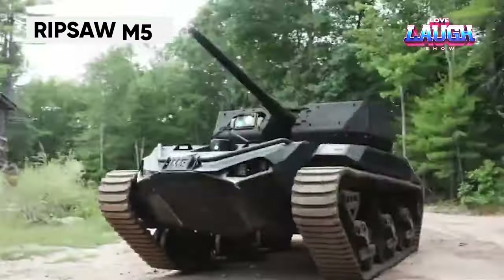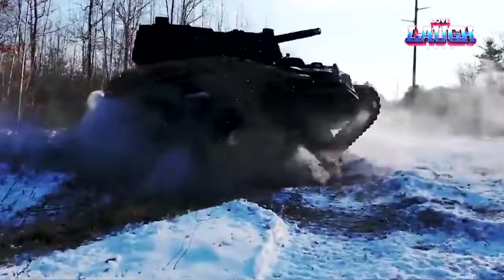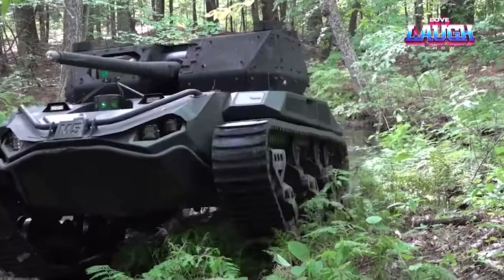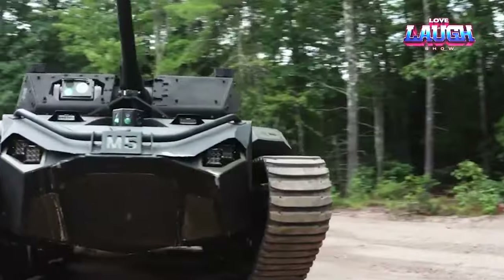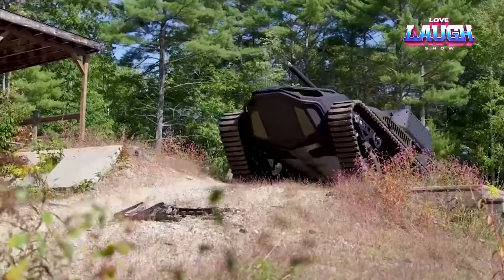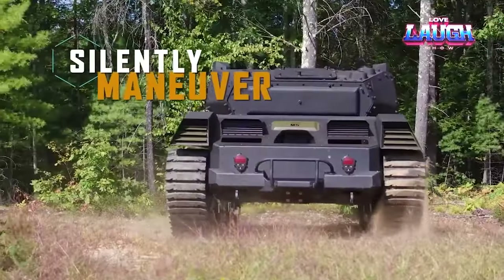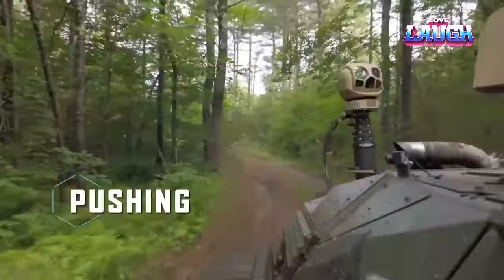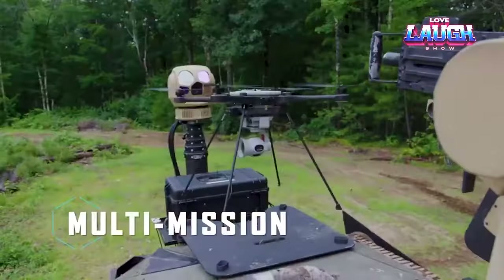Robot tanks have become a reality. Textron Systems offers the Ripsaw M5, an unmanned tank that can reach speeds of up to 62.14 miles per hour and deploy two types of drones — flying and ground. The choice of weapons depends on the customer's preferences. For instance, the M5 version with an automatic 30-millimeter gun, Mk44 Bushmaster II, is available, as well as the anti-tank complex Javelin and grenade launcher Kraus J. Additionally, the tank's surveillance system has been enhanced with artificial intelligence algorithms.